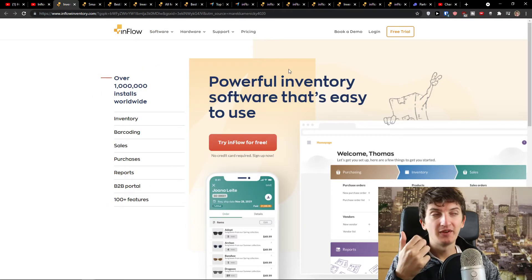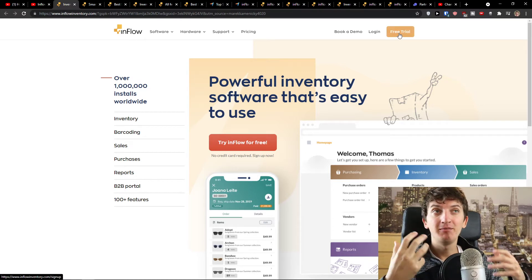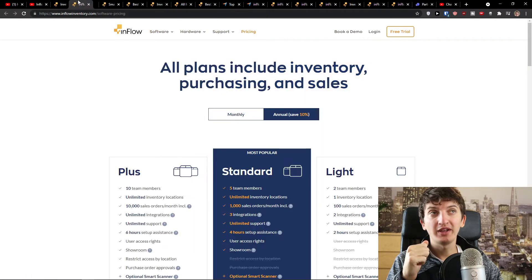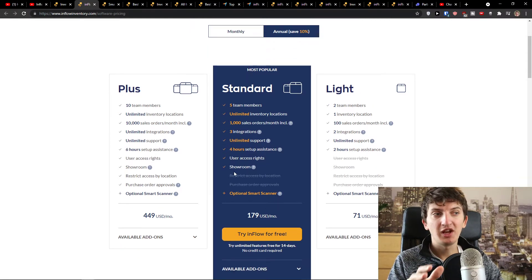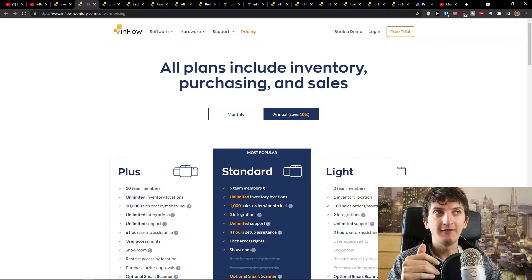Right before that, three things to note: you can start a free trial on the top right without adding any card, so you can test everything by yourself. The second thing is if you go to the pricing plan you see that you get four hours of setup assistance, so they can help you with everything — what to do, how to use it, how to optimize it for your business. You can try the standard version for free right here.